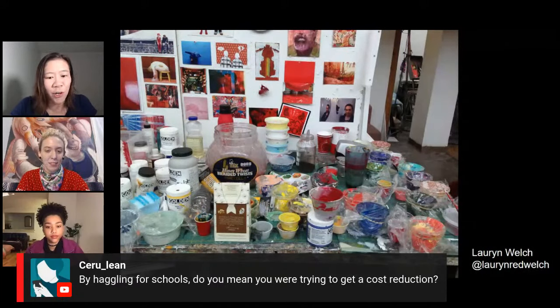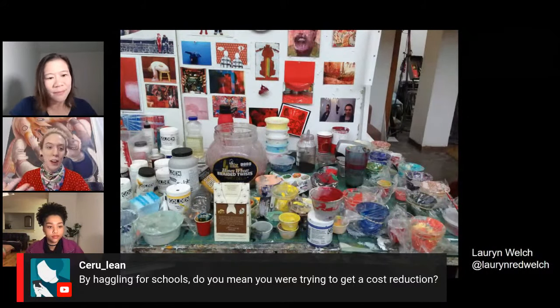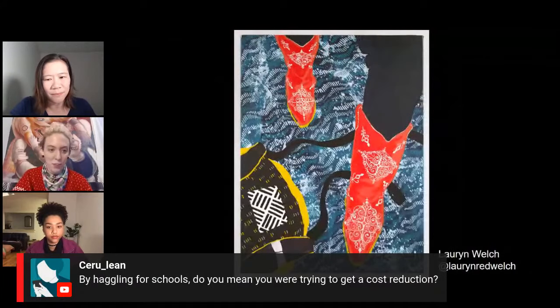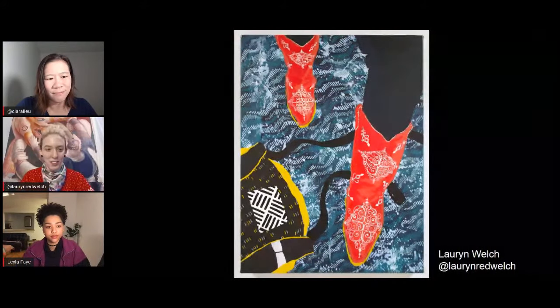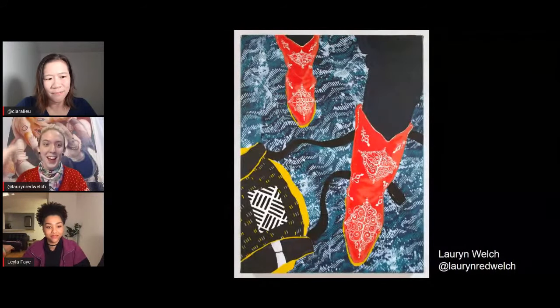By haggling for schools, do you mean trying to get a cost reduction? Yes — I am all for cheap education. An MFA program at one of the top schools — Columbia, RISD — can be up to $75,000 a year. Even when graduating with your MFA, you're probably not going to get a job that pays that much. I wanted to go for something on the cheaper end, which is why I applied over several years trying to get the best deal.